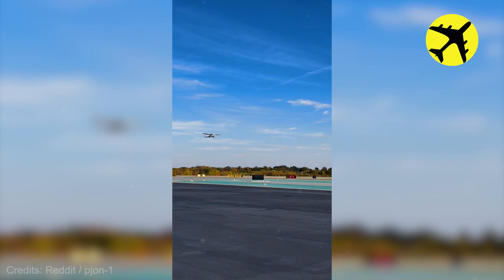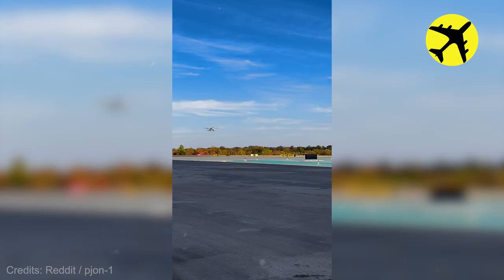Take a look at this pilot's first solo flight and his taking off filmed from up close.